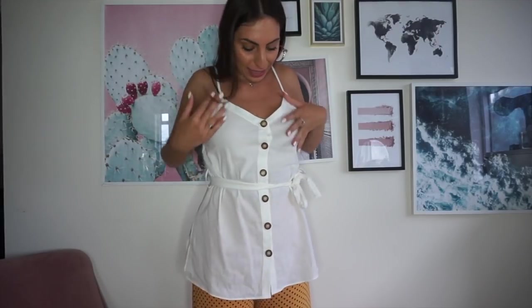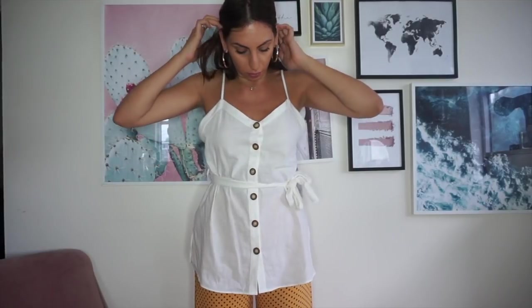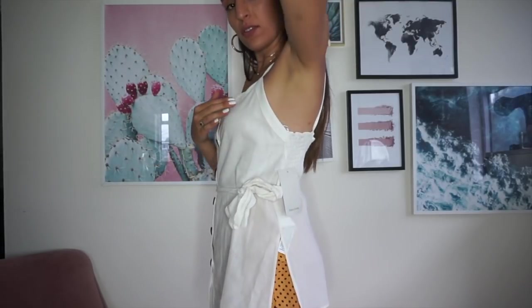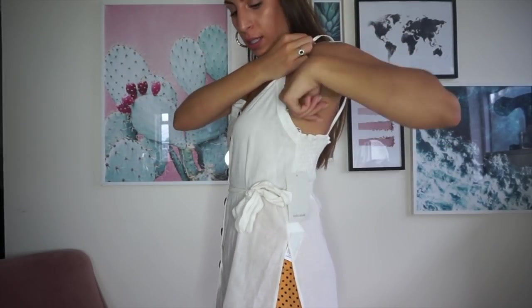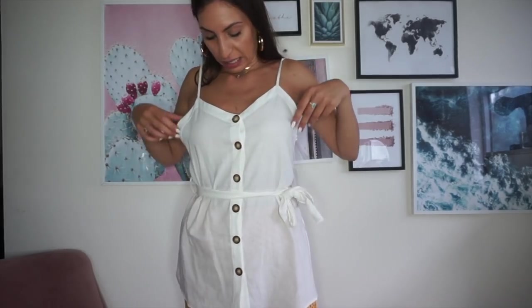This is what the top looks like on. The execution compared to the expectation is not great, I'm not going to lie. There's too much space here and the straps are far too long. Even if the straps were shorter, there's still too much space going through. It just doesn't fit my body shape properly and I'm so disappointed in this one.